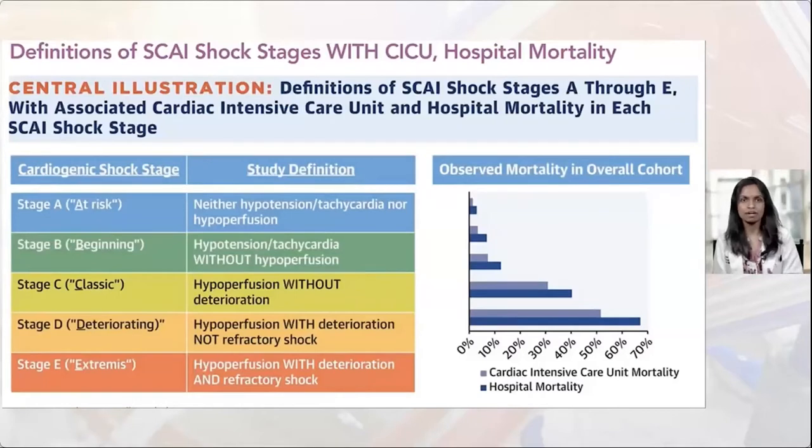There are fallacies with this classification because the distinction between C and D also depends on whether enough support was provided to begin with. Stage D is when patients are deteriorating on the support provided, and stage E is extremis — the crashing and burning patient. As expected, the higher the stage, the higher the likelihood of mortality or bad outcomes.